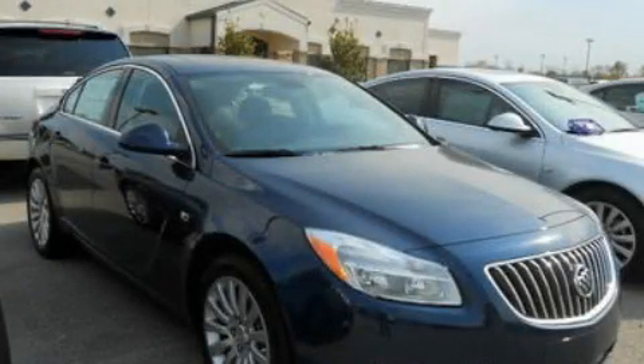This is a brand-new 2011 Buick Regal. It features a 2.4-liter four-cylinder engine and a six-speed automatic transmission.